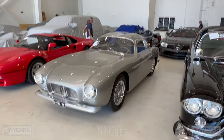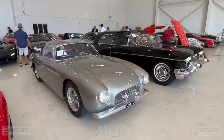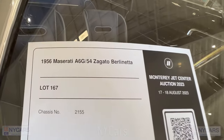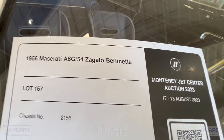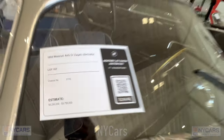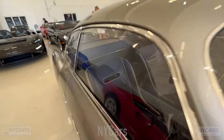There's an absolutely beautiful Maserati here — never seen this actual model but it looks stunning. It's a 1956 Maserati A6G54 Zagato Berlinetto, estimated price $3.25 million to $3.75 million. A beautiful looking car.